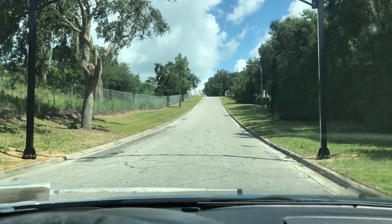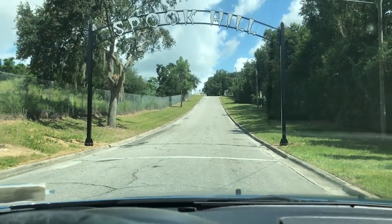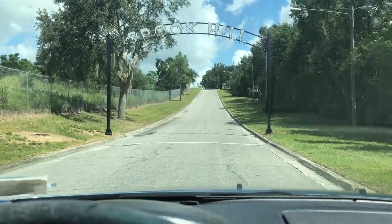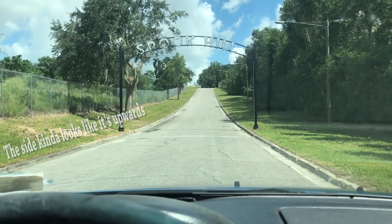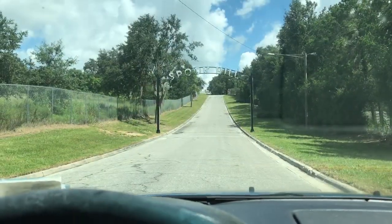Does it look like you're going uphill? It looks like to me I'm going backwards. Okay, let's try it again.